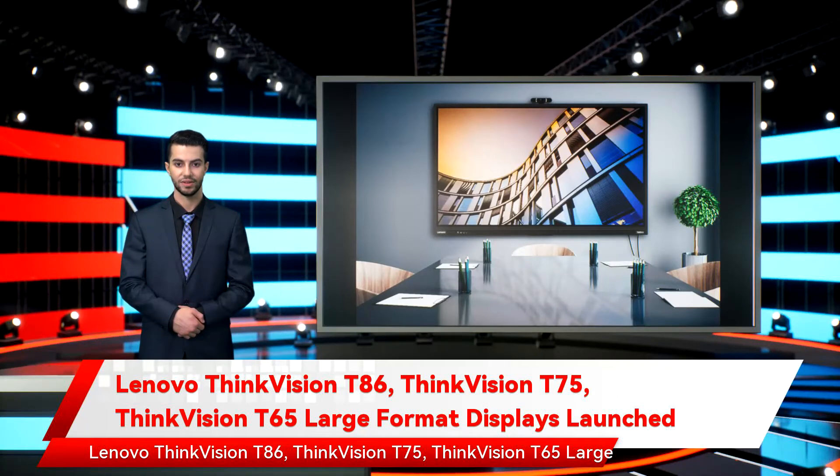Lenovo on Thursday announced three new ThinkVision large-format displays: the ThinkVision T86, ThinkVision T75, and ThinkVision T65. These new ThinkVision LFDs are designed to be used in meeting rooms and classrooms.